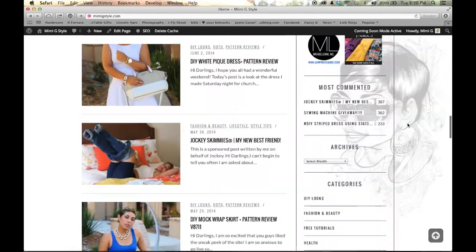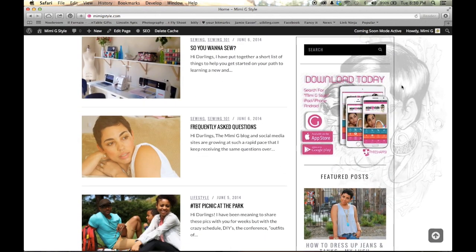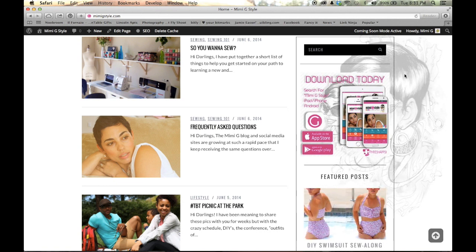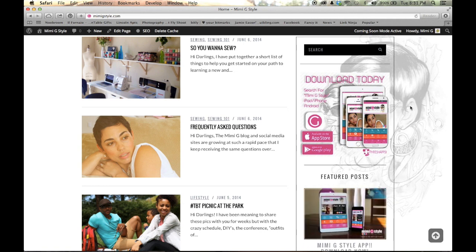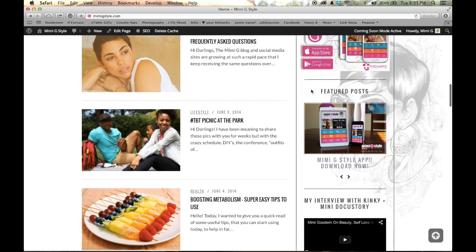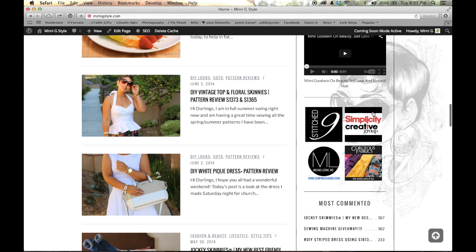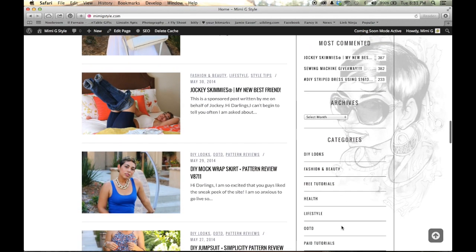Also on the sidebar, we have a search bar. Give me a couple of weeks to make sure that everything is tagged, but you'll be able to do searches. For example, if you were looking for a Mimi G blue dress, you could just type that in and anything with a blue dress will come up. You can download my app. You'll also see some featured posts and some advertisers — vendors that I work with and recommend directly. Categories and archives, et cetera.